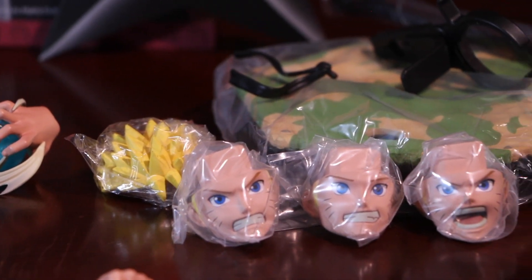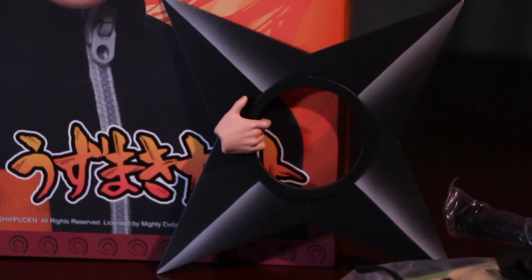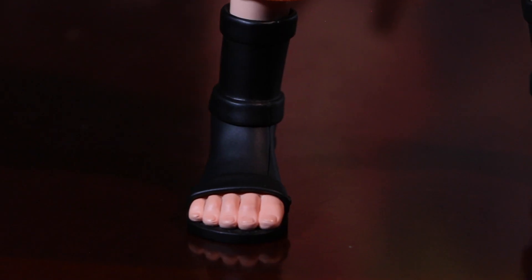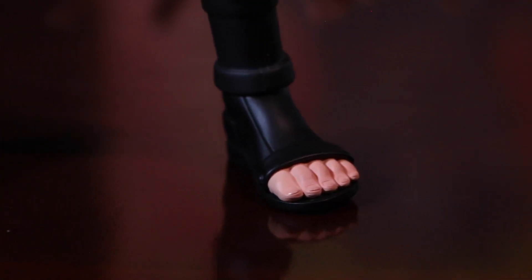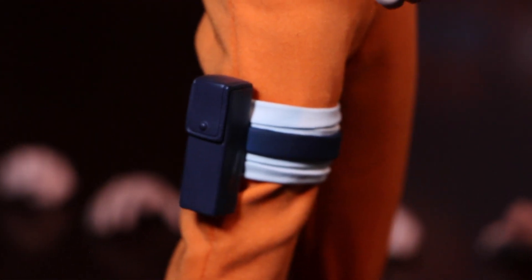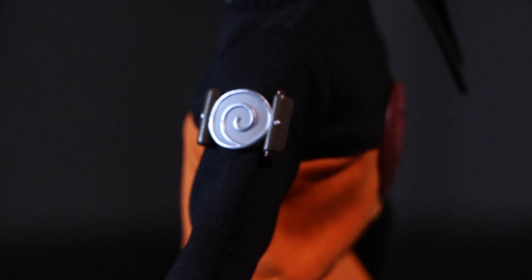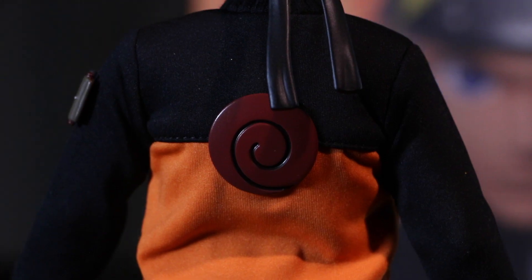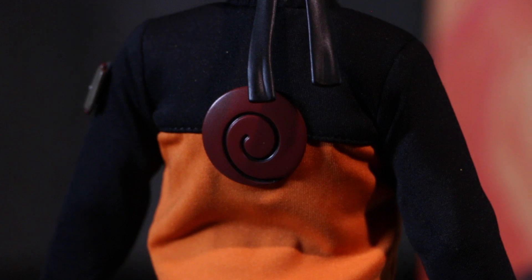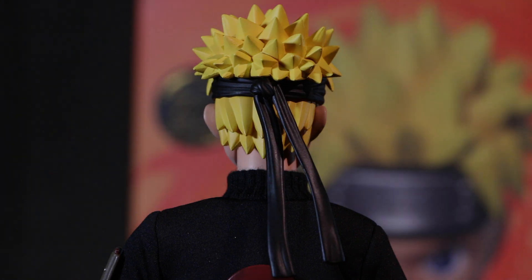I think extra expressions should be the norm for every sixth scale figure, especially for expressive characters. Not every expression works — I do have my personal favorites and I'll get to that later — but I'm glad Zen Creations went above and beyond. It gives you more value for your buck and options that add to the playability factor. In another smart move, they also offer a standard version without the extra expressions and large shuriken. I'm grateful they gave us the option; other sixth scale companies can learn a thing or two from them.